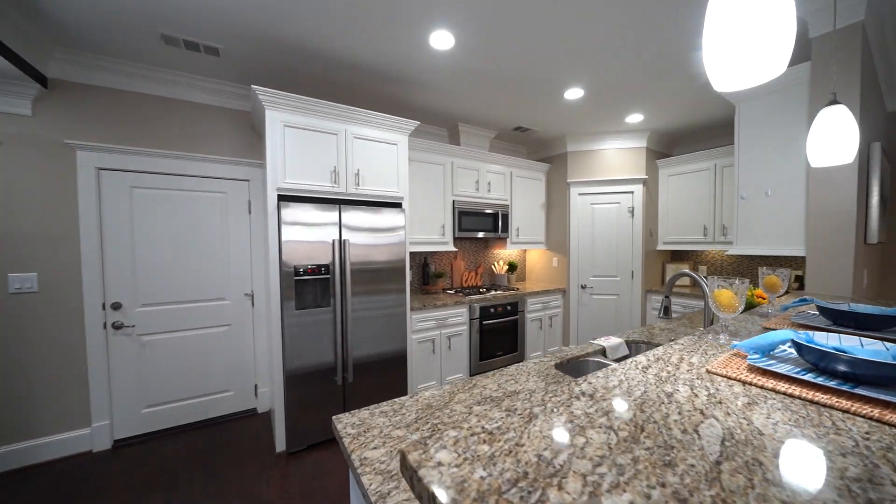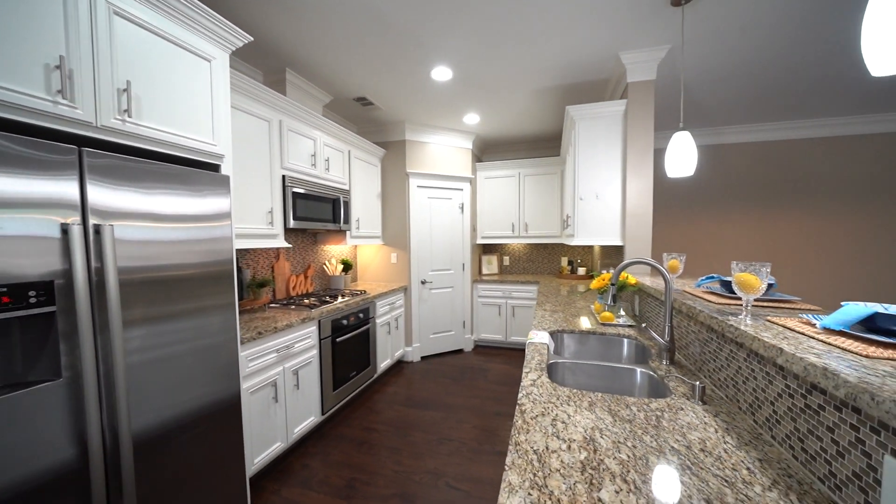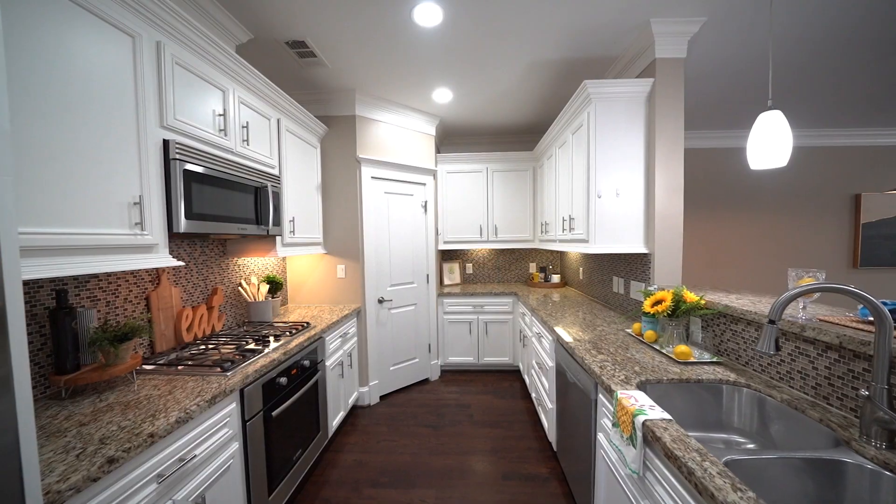The gourmet kitchen features granite counters with glass tile backsplash, an eat-up breakfast bar, and Bosch stainless steel appliances including the refrigerator.